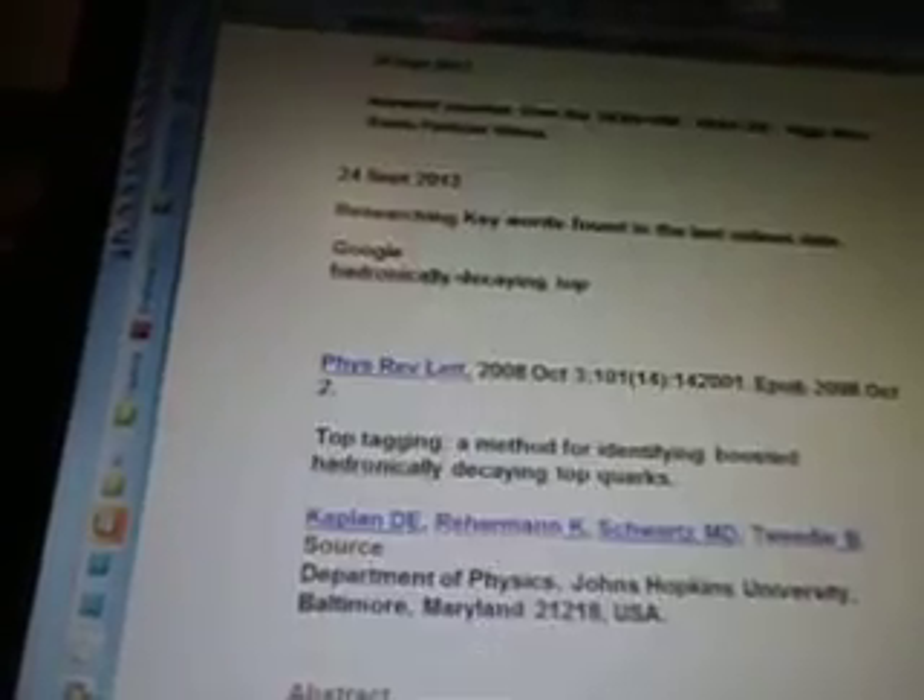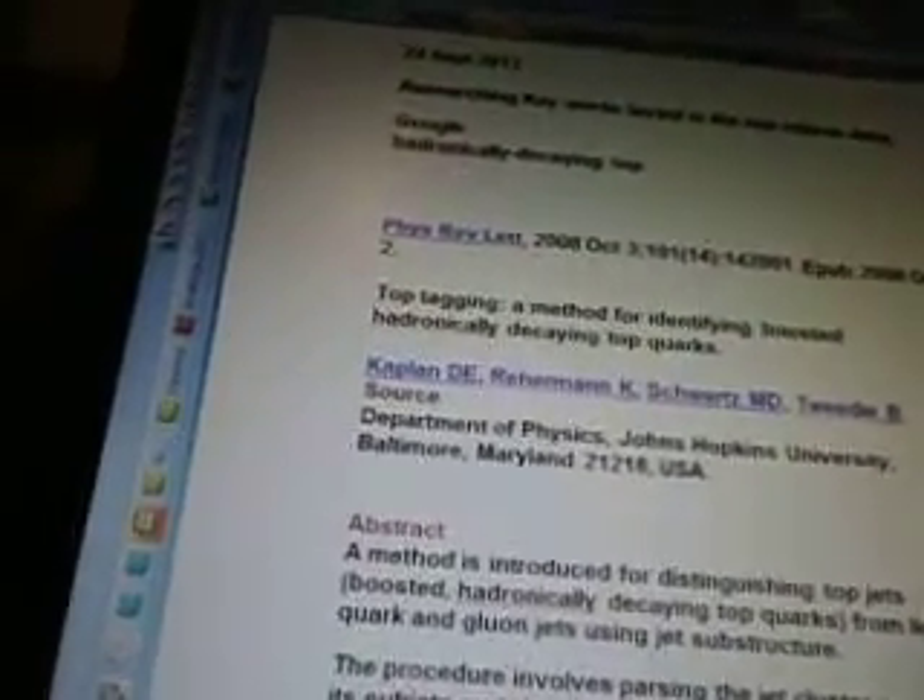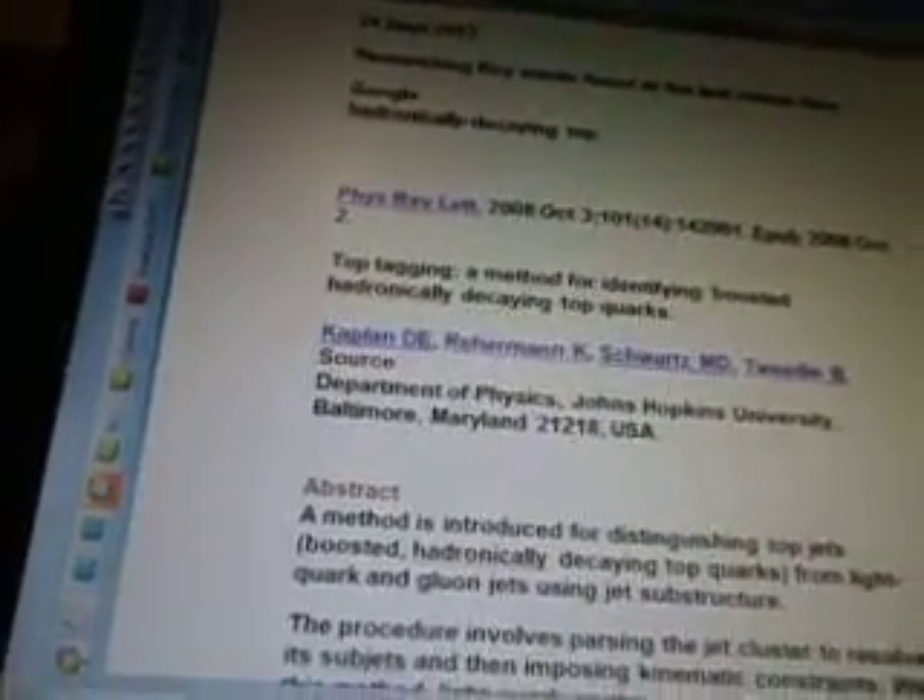So September 24th I was researching some keywords found in the last video — data, Google, hadronically decaying top. This is what came up: an October 2008 PDF file called 'Top Tagging: a method for identifying boosted, hadronically decaying top quarks.'